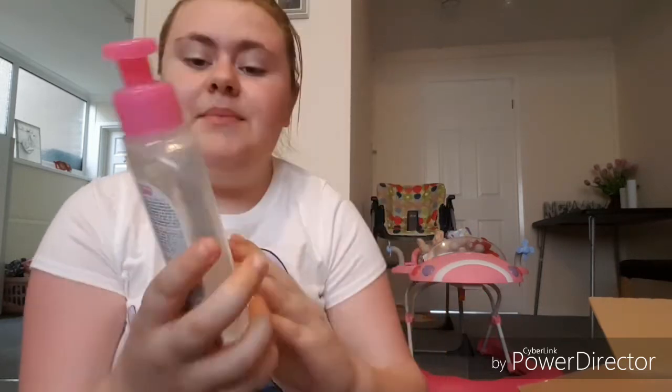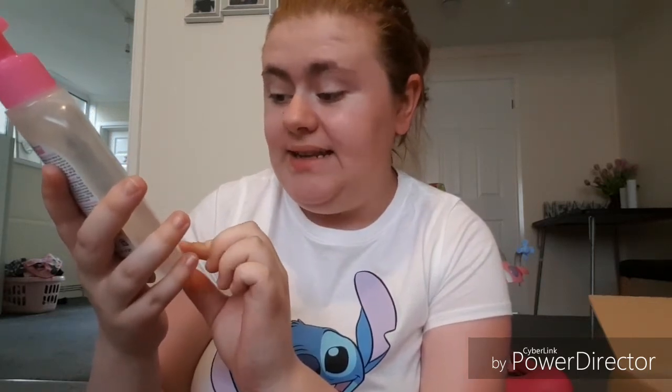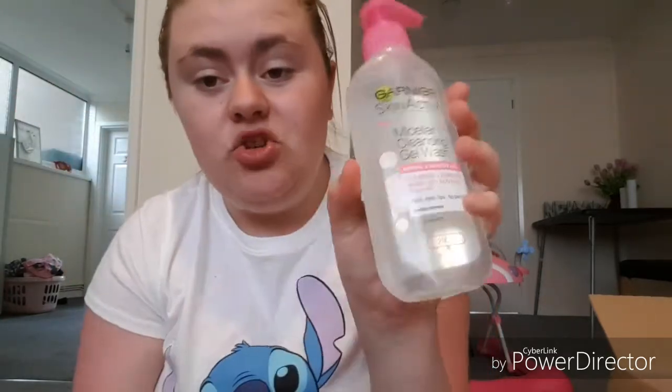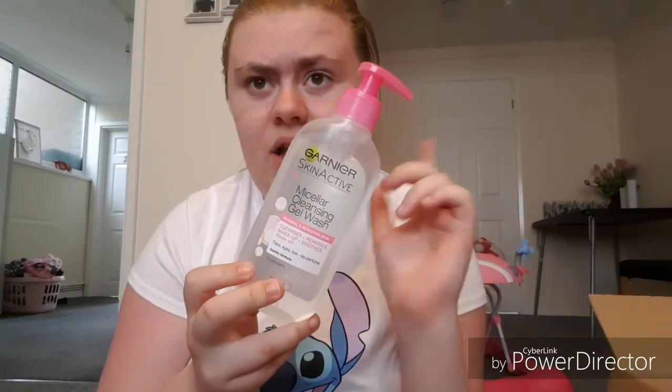The first thing I bought wasn't a pound - it was three pounds 25 - but still for this product it is amazing. This is the Garnier Skin Active new Micellar Cleansing Gel Wash for normal to sensitive skin. It cleanses and removes makeup, soothes, and is a rinse-off wash for face, eyes, and lips with no perfume. I've been wanting to try this for a while. In Boots it's like four or five pounds, and I got this for three pounds 25 - a real bargain. I have a face wash on the go at the moment but as soon as I finish that one I'm definitely going to use this.